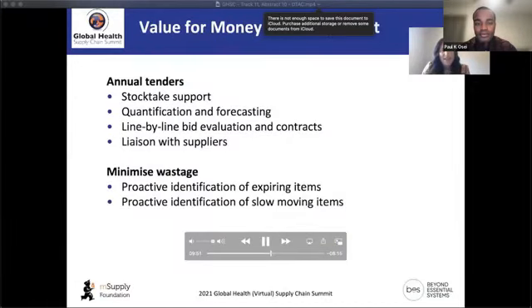Moving on to achieving value for money in procurement: we're supporting countries with their annual tenders, including stock takes, quantification, and forecasting. When bids come back, we support line-by-line bid evaluation using MSupply and contract management where required. We also use the dashboard to identify expiring or slow-moving stock that can be moved to health facilities to reduce waste.